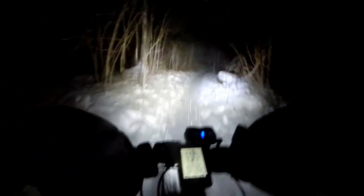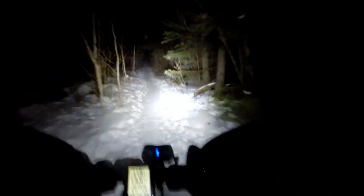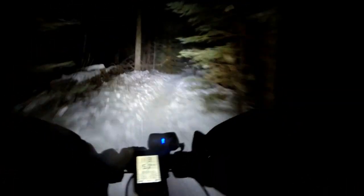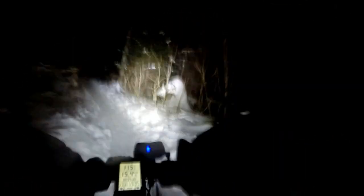Let's see if we can do that tight corner. Yes! Considering fat bikes are not exactly nimble, that's pretty good. Now there's a little bog that I hate. Heading back to the snowmobile trail.